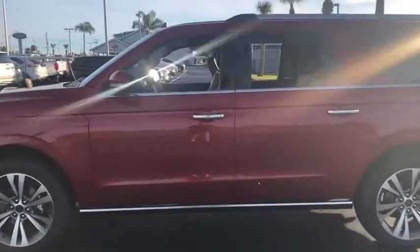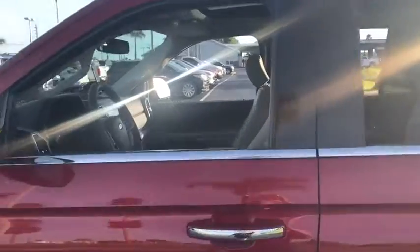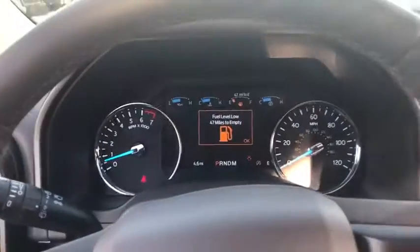Universal garage door opener. Compass. Fog lights. Heated front seat. Heated steering wheel. Electronic stability control. Trip computer. Security system. Power windows. Rear window defroster. Remote keyless entry. Tachometer.